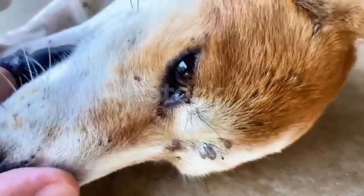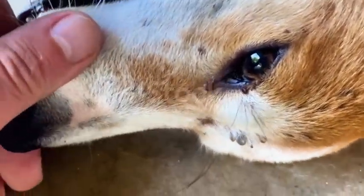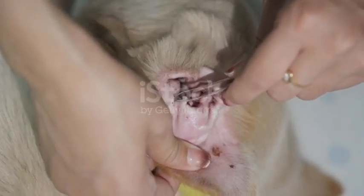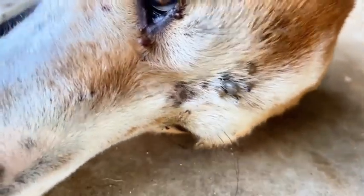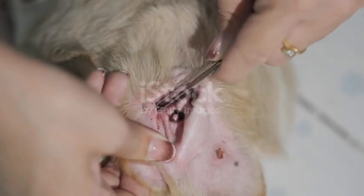Think about that for a moment. Two weeks of a parasite clinging to your dog, hidden under the fur, quietly sucking blood day and night. No buzzing. No scratching noise. No warning signs that scream danger. Just silence. And while you're playing fetch, watching TV, or tucking your dog into bed, the tick is still there, feeding.